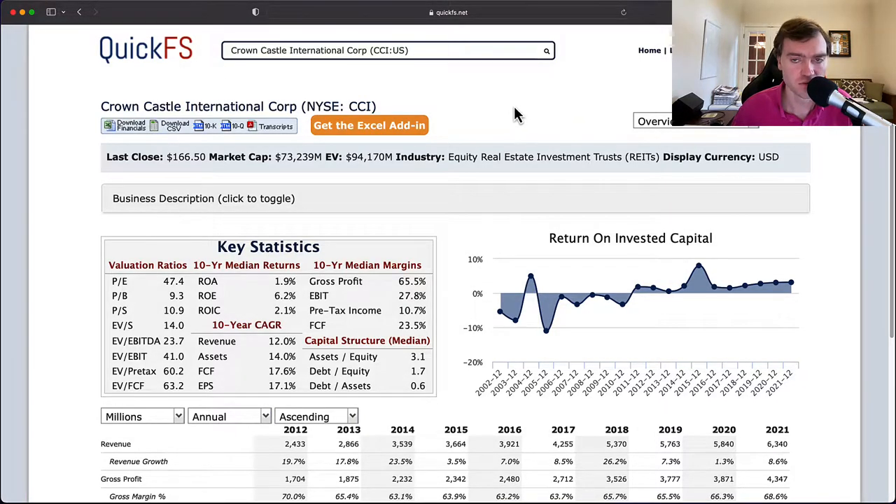Hello and welcome to the DIY Investing YouTube channel. We are working through every company in the S&P 500 and today is Crown Castle International Corporation, ticker CCI. Over the next few minutes I'll discuss my thoughts on both the valuation of this company and its business quality.